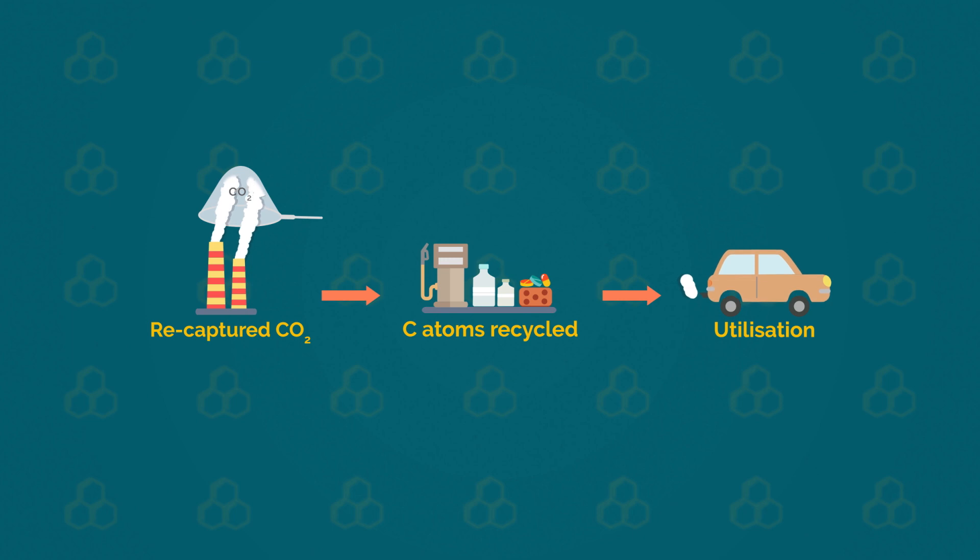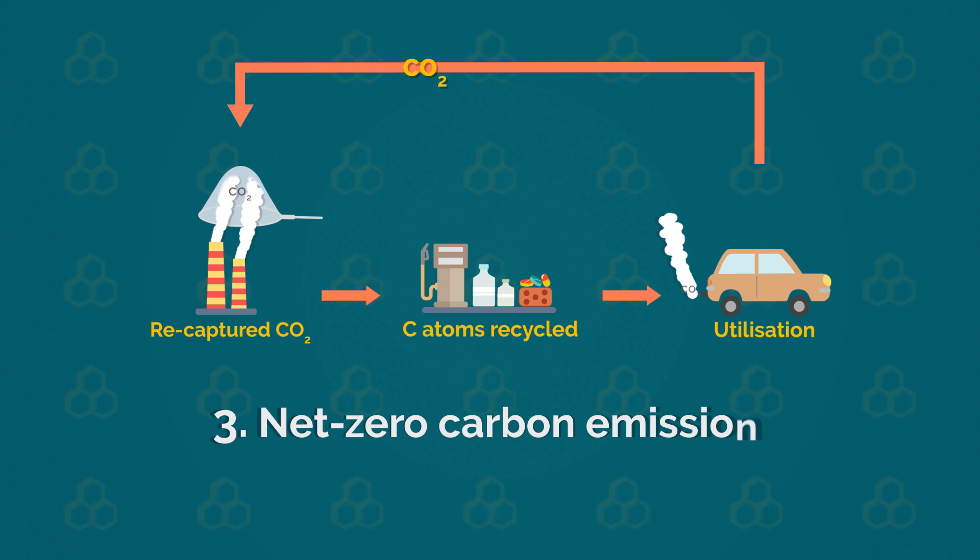Ideally, CO2 is captured again and carbon atoms are recycled and reused indefinitely. A circular economy is thus generated, creating a net zero carbon emission.